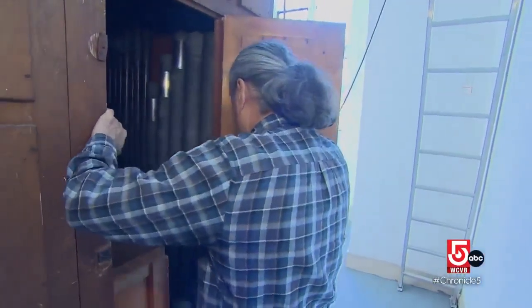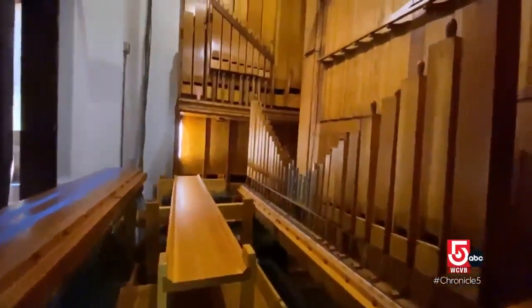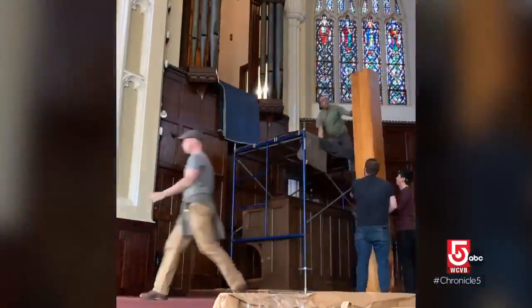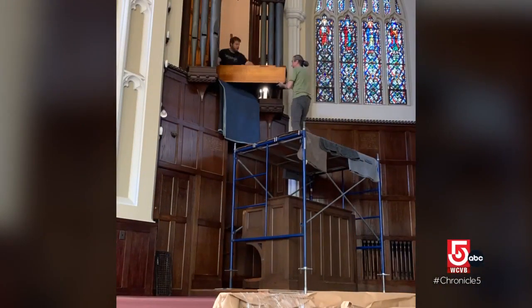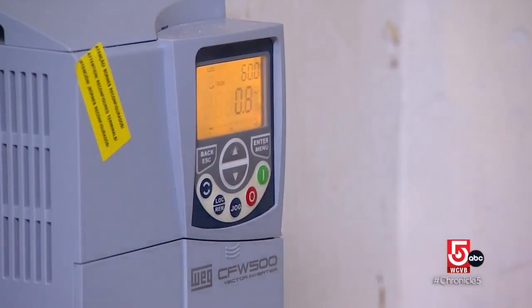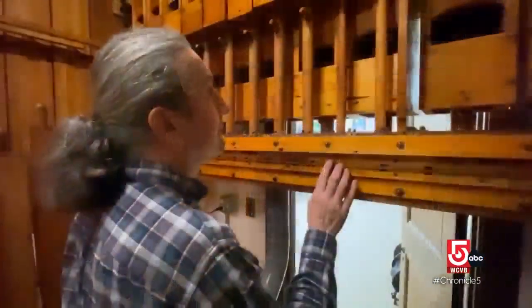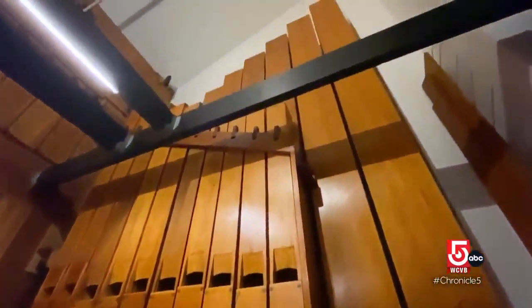Inside, Rotella and his team have removed hundreds of pipes to work on them. In another chamber, completed pipes have been reinstalled, including the organ's biggest pipe, which is 18 feet long and weighs about 250 pounds. In the church basement, Rotella turns on the organ's blower, then takes us into a chamber to play a few pipes. The only way to hear the organ today is one pipe at a time.